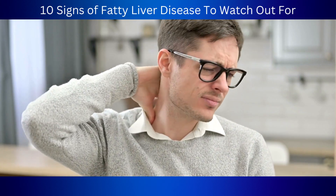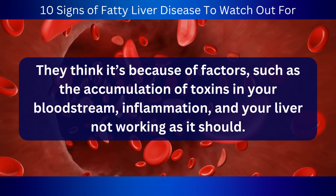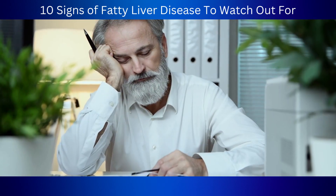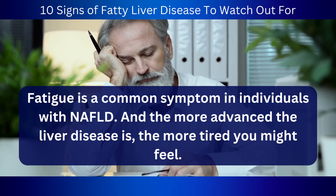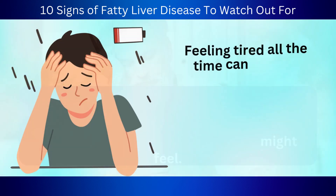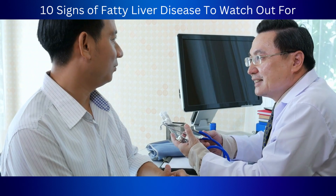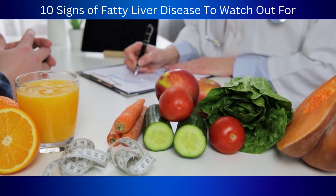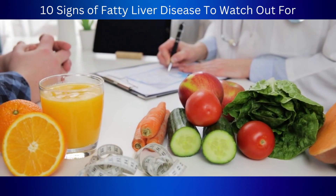Number 3: Fatigue. Fatty liver disease can make you feel super tired and drained all the time. Doctors aren't entirely sure what causes it, but they think it's because of the accumulation of toxins in your bloodstream, inflammation, and your liver not working as it should. According to a study in the Journal of Hepatology, fatigue is a common symptom in individuals with NAFLD, and the more advanced the liver disease is, the more tired you might feel. It's important to take care of your liver through lifestyle changes like proper weight management, eating a cleaner diet, and avoiding processed foods.